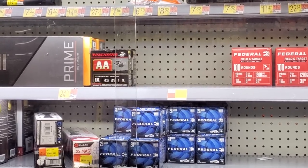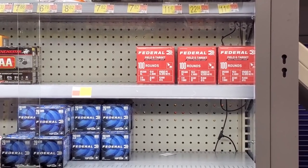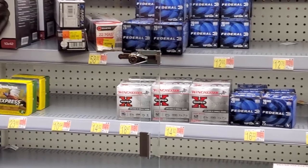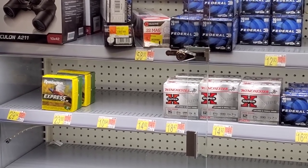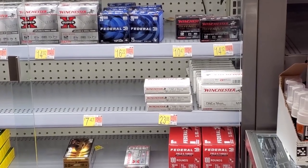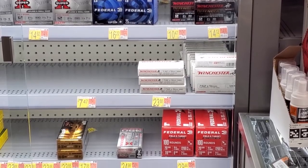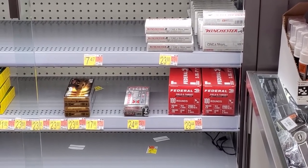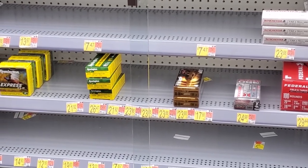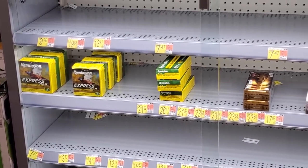At my closest Walmart, we've got some 12-gauge 8-shot — those 100-round packs of 12-gauge 8-shot, 28-gauge. That Remington is 16-gauge, more 16-gauge, 28-gauge Winchester Defenders. We've got some rifle rounds — 7.62x51 for $23, not terrible. We've got 20-gauge 8-shot, 350 Legend, 30-30, 222 Remington, and 12 and 20 gauge. Nothing here that I really want.